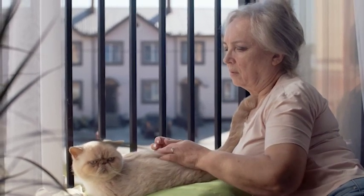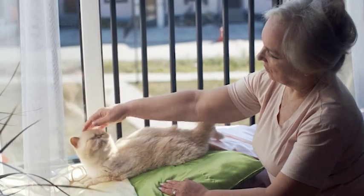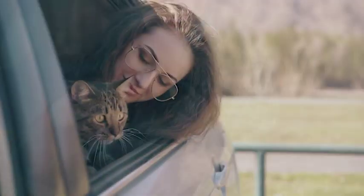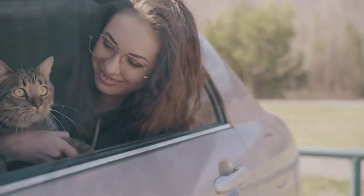Do you love going on adventures with your furry feline friend? Whether it's a visit to the vet or a road trip, car rides are an inevitable part of a cat owner's life. But if your cat gets anxious or scared during car rides, it can make the experience stressful and overwhelming for both of you.